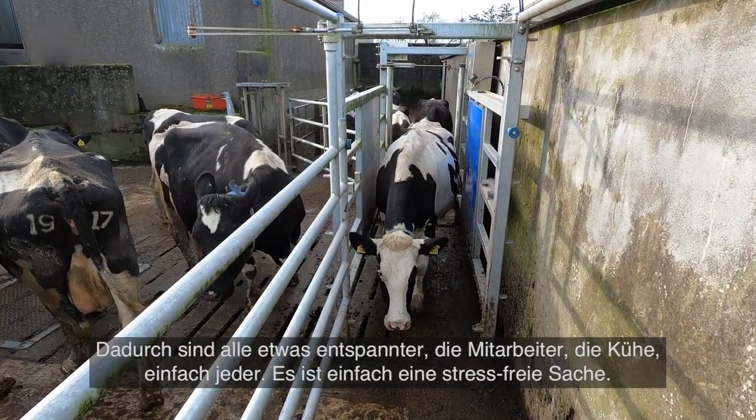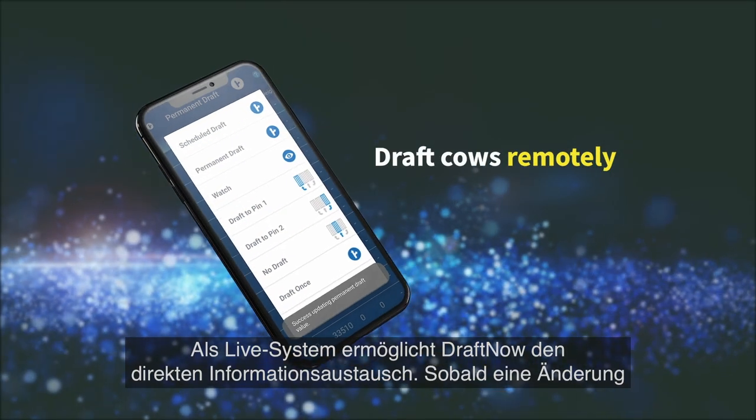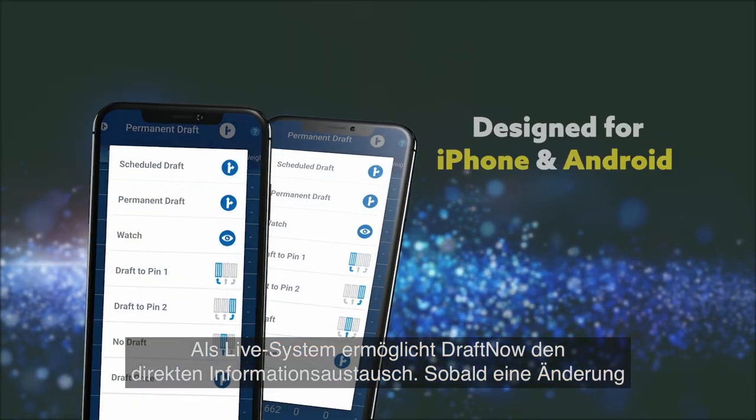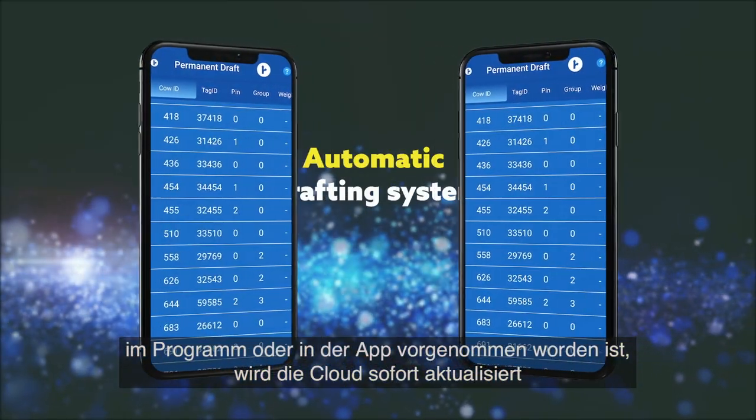Everyone's a little bit happier — the staff, yourself, and the cows — everyone. It's just a stress-free environment. Draft Now is a live system allowing for instant information exchange. Once a change is made on the program or on the app, it is immediately updated to the cloud system.